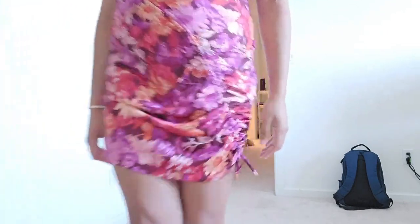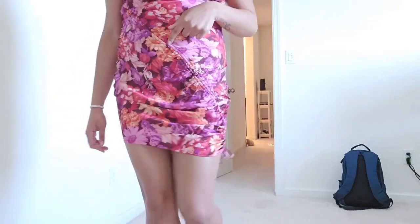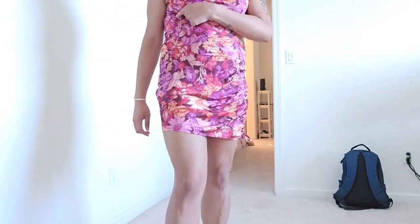What do you think about this dress? The bright colors, the silk material, those legs — tell me what you think in the comment section down below.